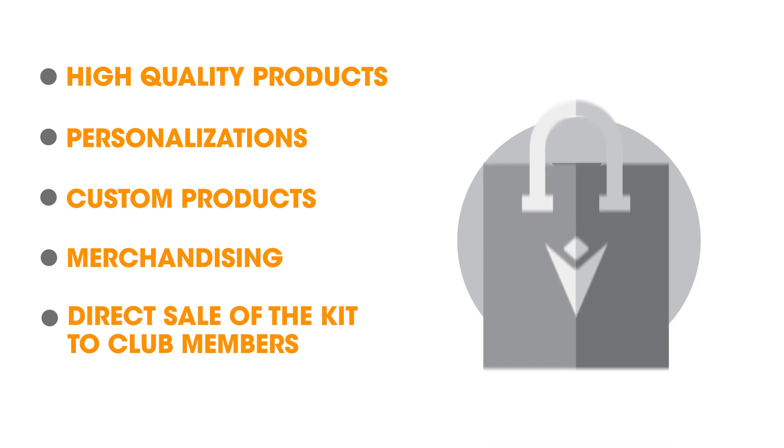We can even take care of the sales to the club members. Let's see how, in four simple steps.